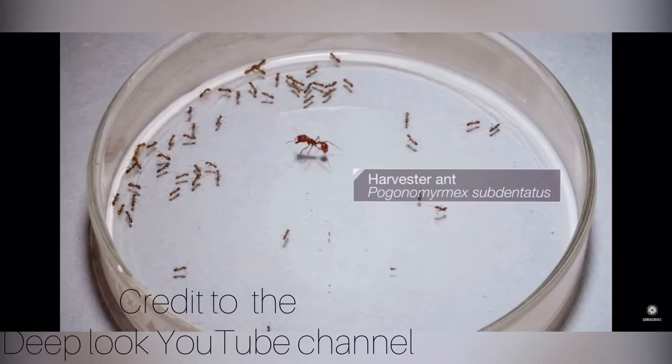Let's take another look at this clip where these scientists put a harvester ant in a jar full of Argentine ants.